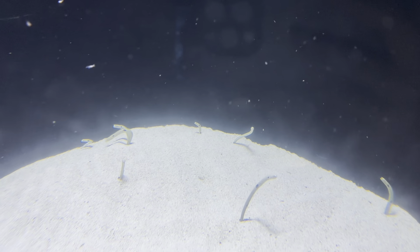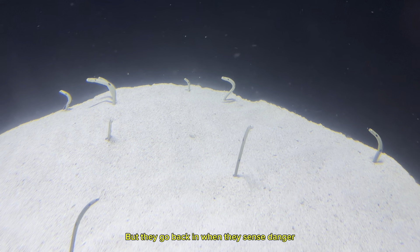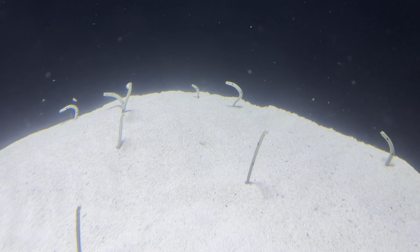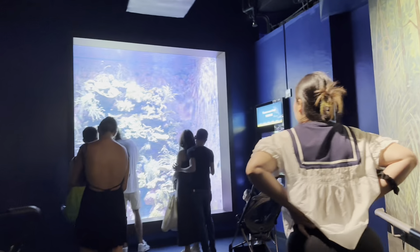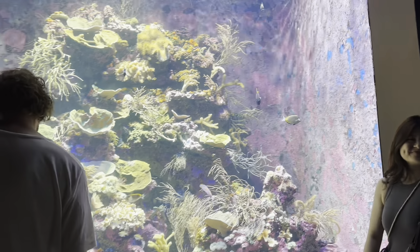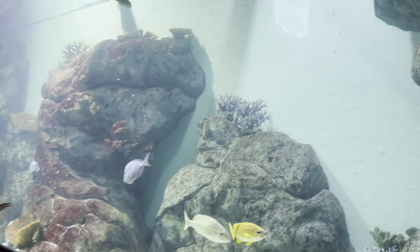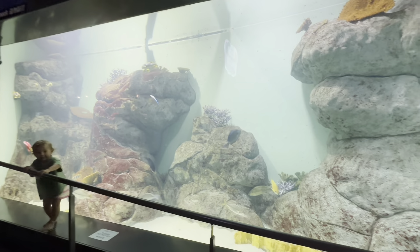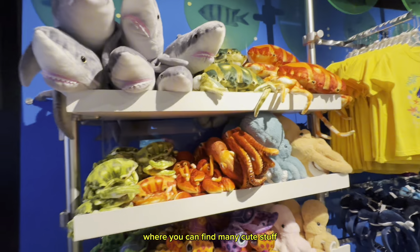Look at the garden eels — these are tiny eels in the sand. They come out of the sand to look for food, but they go back when they sense danger. If you're bored, there's a mini souvenir shop in the middle where you can find many cute items.